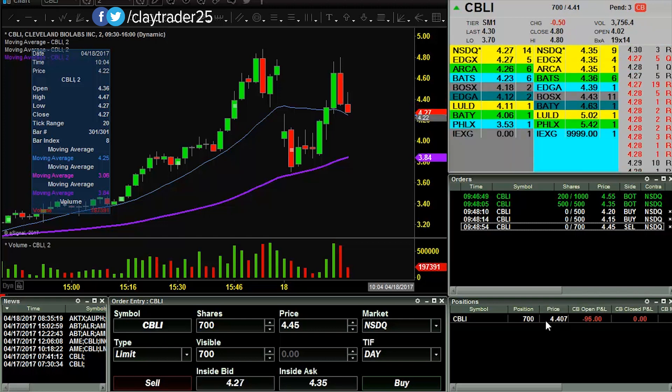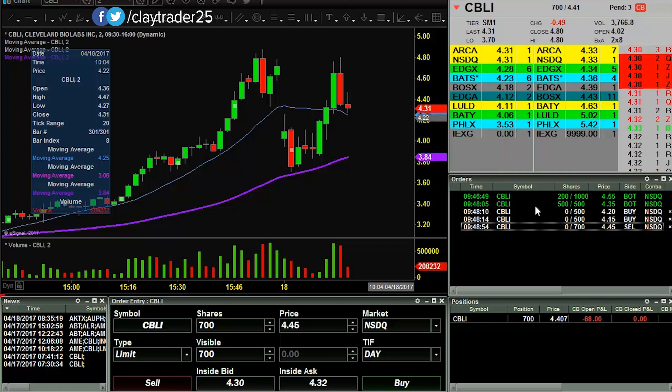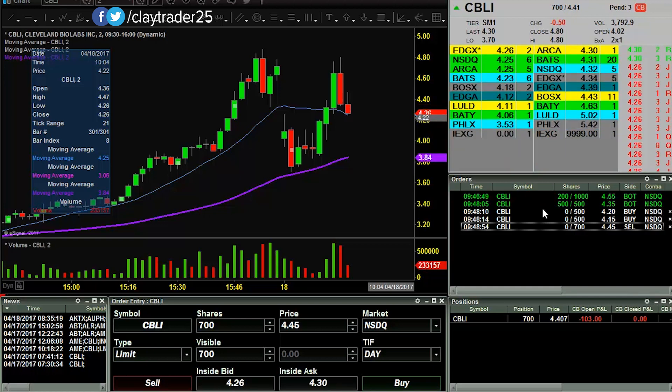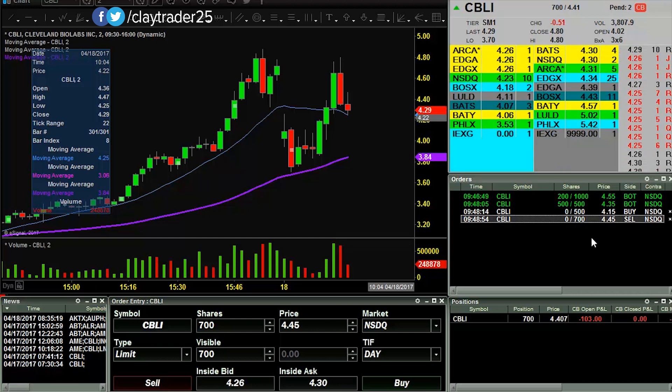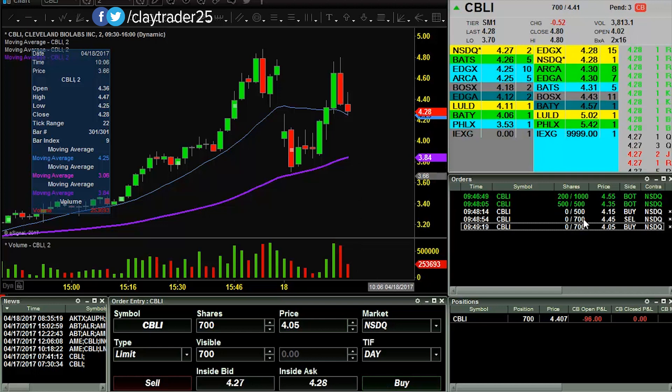Still just 700 shares. I originally wanted the 1,000, so I mean I'm not even at my original target. It's looking like this wants to pull back some more, so let's try. Now I'm at 4.15 and 4.07.